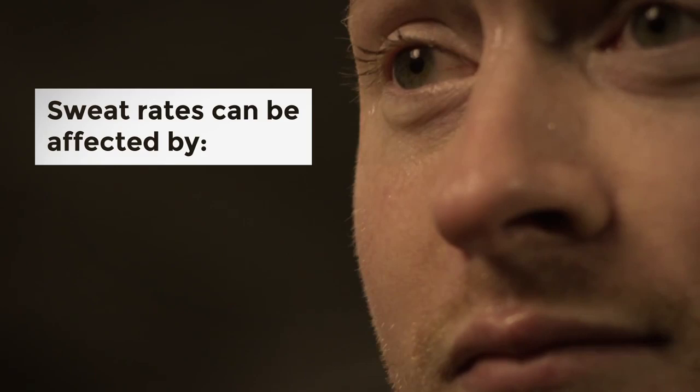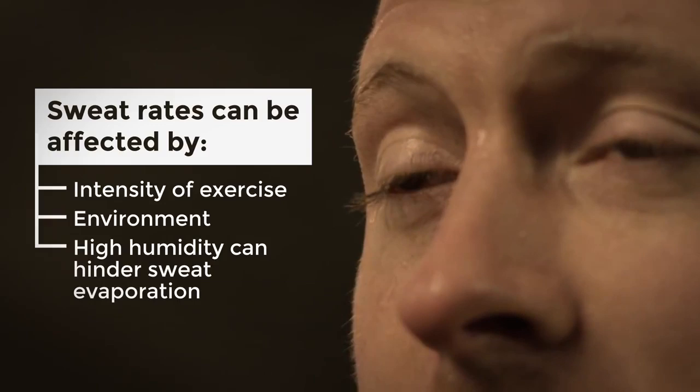Sweat rates can be affected by factors that coaches must recognize. Intensity of exercise and the environmental conditions are the two most important factors that influence sweat rate. But certain environmental conditions, such as high humidity, can hinder sweat evaporation. Considering these issues, a comprehensive approach to addressing heat illness is needed.